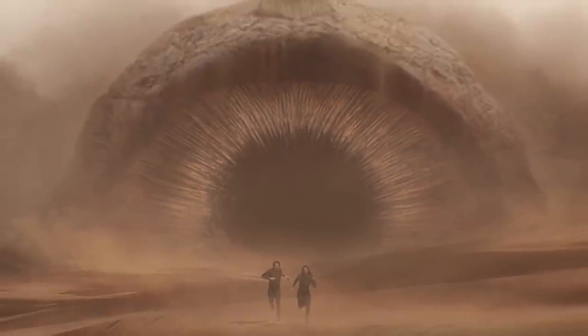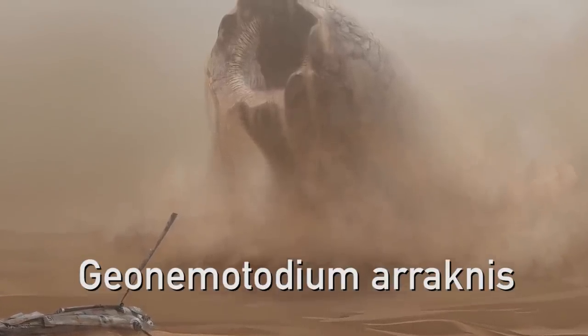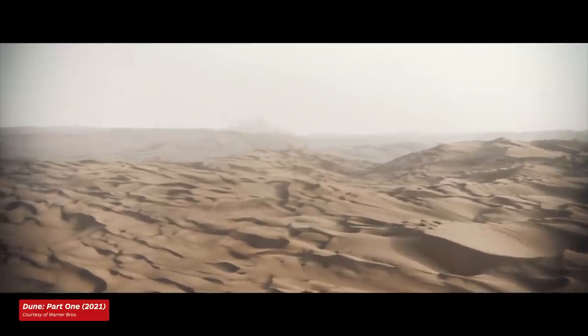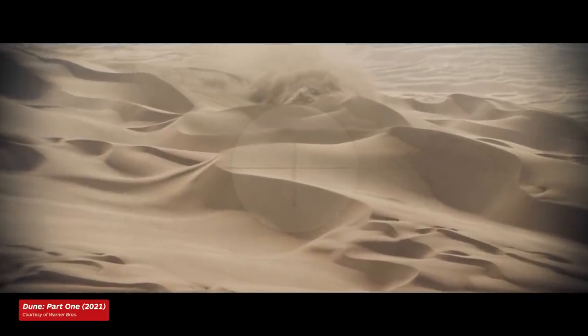To set the stage, it's important to know that Herbert took his sandworms so seriously that he gave them scientific names: Geonematodium arachnus and Shai Haludata gigantica. Inspired by that kind of detailed dedication, director Denis Villeneuve collaborated with Dune production designer Patrice Vermette for eight months, developing their iteration of all things integral to Dune.